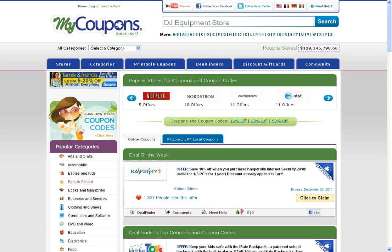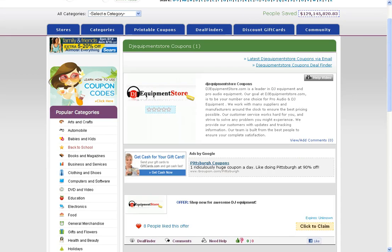At the top of the home page, just type in DJ equipment store and click on search. This will then send you to the DJ equipment store merchant page on our site.